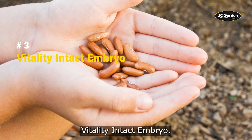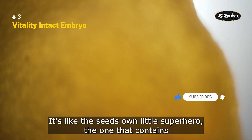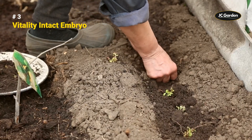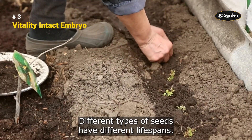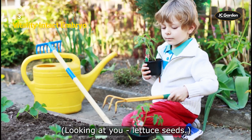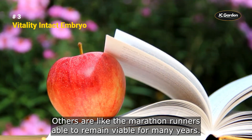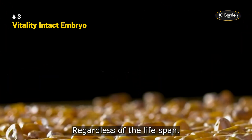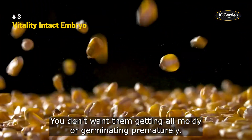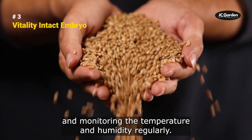Now, we're talking about the vital importance of starting with a healthy, intact embryo — the one that contains all the genetic material necessary to become a full-grown plant. Different types of seeds have different lifespans. Some have a short lifespan of just a few months, while others are able to remain viable for many years. Proper storage conditions are crucial for maintaining the viability of seeds, meaning storing them in cool, dry environments and monitoring the temperature and humidity regularly.